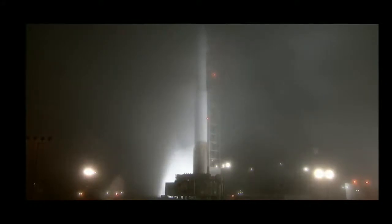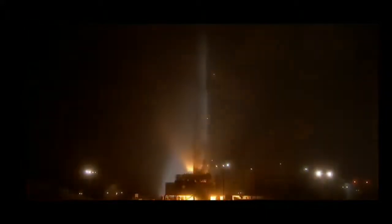Mars. 7, 6, 5, 4, 3, 2, 1, 0. The liftoff of the Atlas V, launching the first interplanetary mission from the west coast.